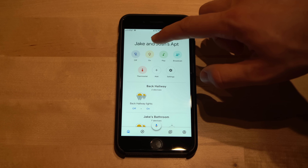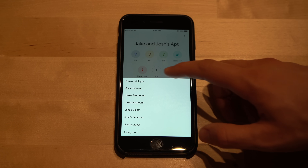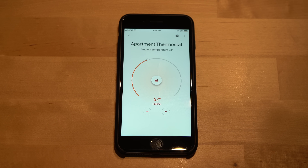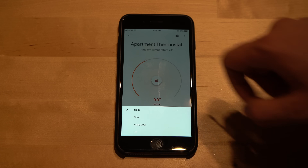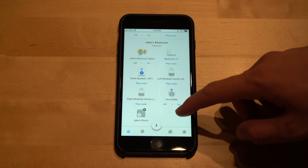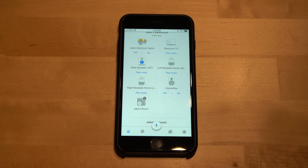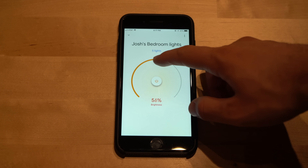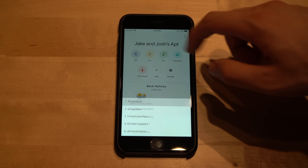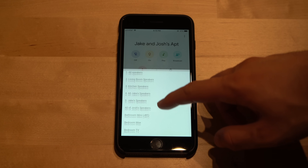Google didn't just stop there with their smart control redesign. You now have a button that turns on and off everything in your household, which is very convenient. You also have a new button that controls your thermostat at the top, and you can adjust it from the screen and even change the mode of the thermostat. Further down in the new smart home interface you get a breakout of all of your devices in each room. Google makes it easy to adjust lights, turn them different colors, and stream music to your speakers or speaker groups, all from the convenience of this new home design.